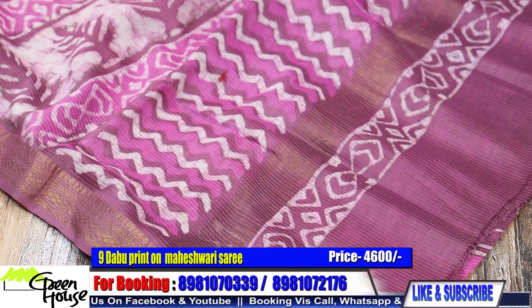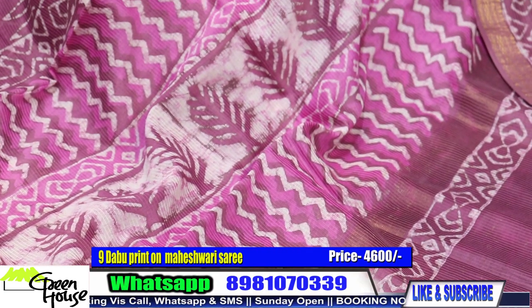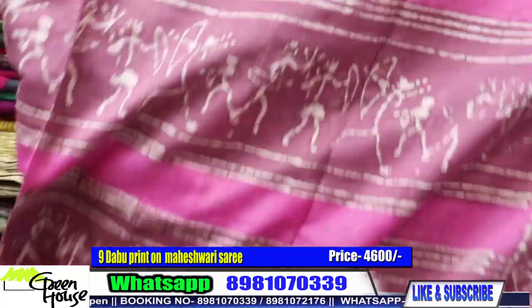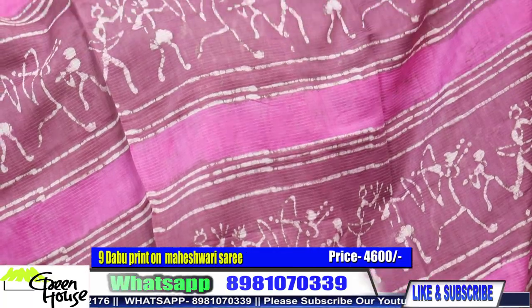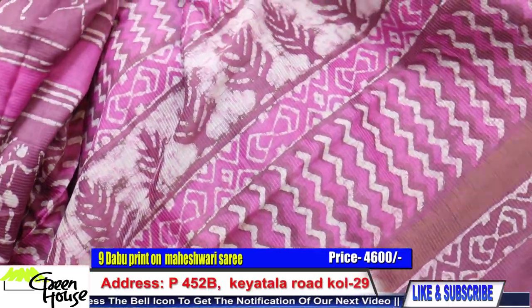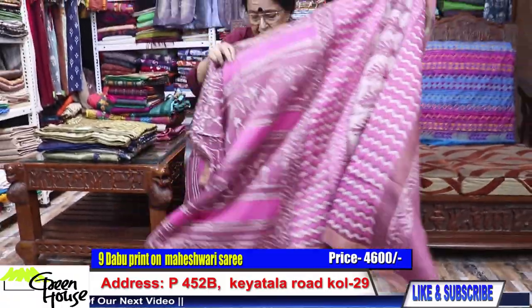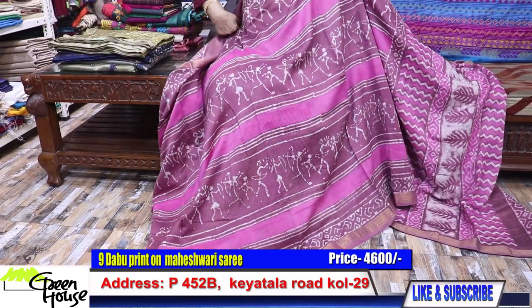These are going for ₹4,600 — these Mahaishwaris are as comfortable but the ₹6,400 ones are the superior ones. Look at this — also Mahaishwari dabu, very stylish. Best of Mahaishwari, with a large achal, very decorative, and the blouse piece. For ₹4,600 — all my Mahaishwari of this type.